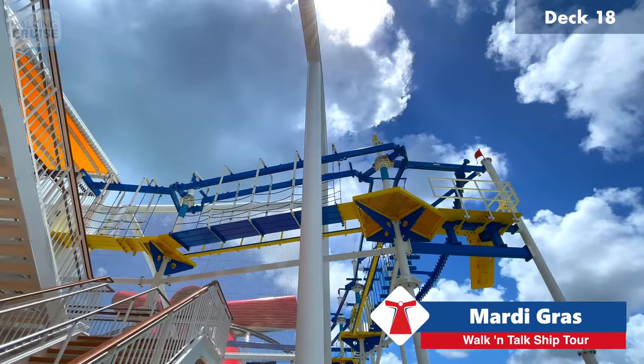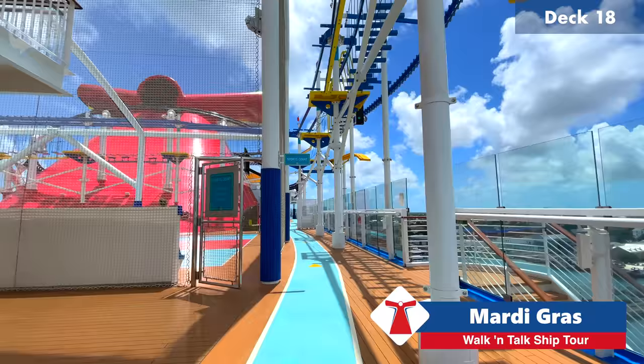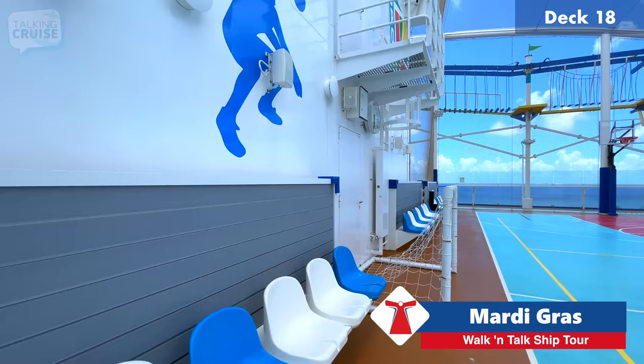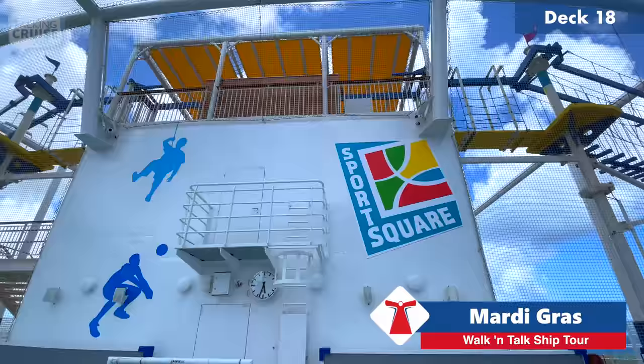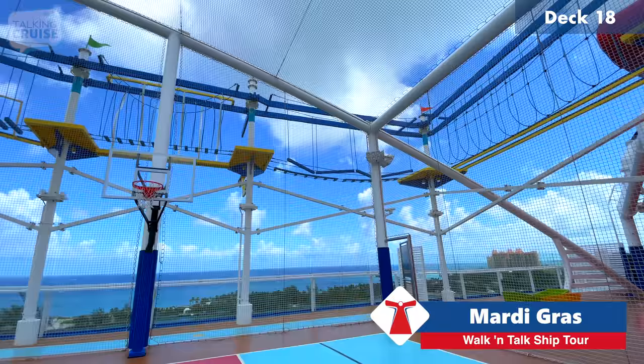The ropes course is closed right now — we're in port — but definitely check out our POV experience video. By far the most challenging and exhilarating ropes course I've ever been on. Here is the full basketball court with a nice touch: stadium seats so family can watch if they don't want to play. The ropes course completely circles the basketball court, and one thing about it — it's higher off the deck to begin with, so if heights are a thing for you, that's a challenge right from the get-go.